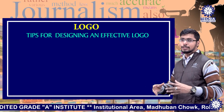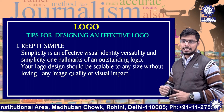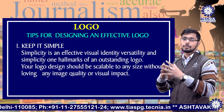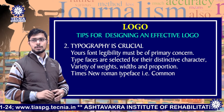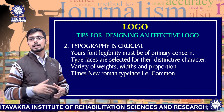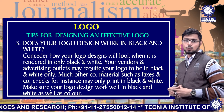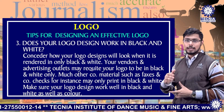Now we're going to discuss some important tips for designing a logo. Number one: keep it simple. Simplicity is key to an effective visual identity — versatility and simplicity are hallmarks of an outstanding logo. Your logo design should be scalable to any size without losing any image quality or visual impact. Tip number two: typography is crucial. Your font legibility must be of primary concern. Typefaces are selected for their distinctive characters, variety of weights, width and proportion. Times New Roman is among the common typefaces. Number three: does your logo design work in black and white? Consider how your logo design will look when rendered in only black and white. Your vendors and advertising outlets may require your logo in black and white only.